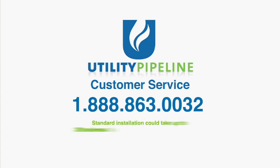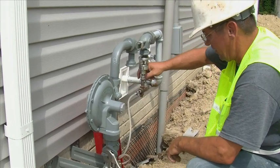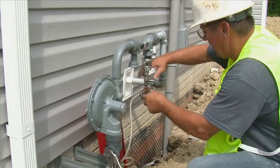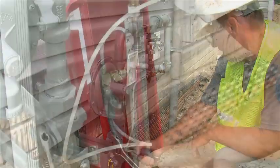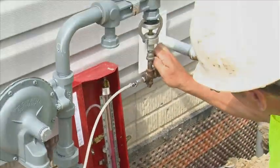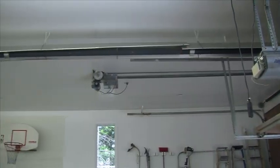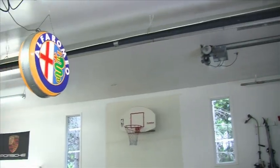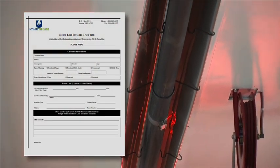Standard installation could take up to 30 business days to complete, weather permitting. Utility Pipeline's qualified field technician will connect your service line with the main line at your location. Once the tie-in is completed, you can contact a qualified HVAC contractor who will install your internal house plumbing with a shutoff valve to each natural gas appliance. The contractor must perform a pressure test to the internal plumbing and leave a pressure test form on site before a meter can be requested.